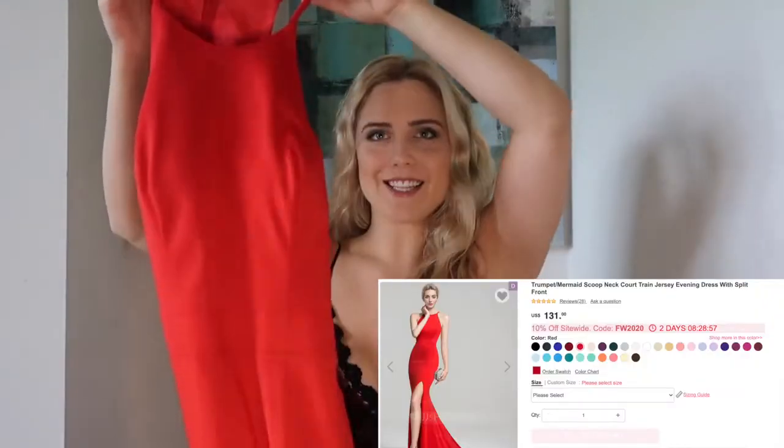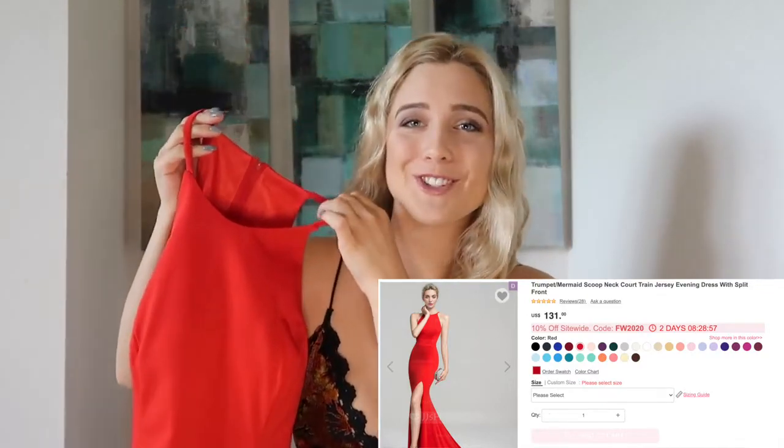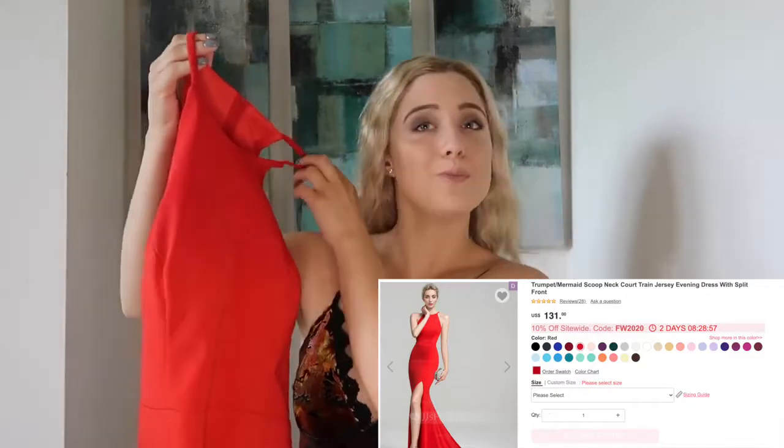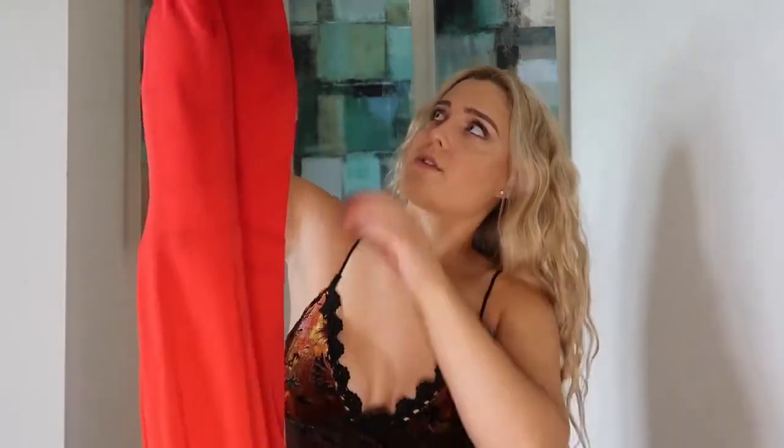This is the first dress they sent me. I'm not even going to try to say the name because all the names are really long, but this is a mermaid scoop neck dress with a slit in the front — super cute. My initial reaction is that the quality is fantastic. It has a really cute open back as well, and there is a slit in the front too. All of the dresses come in a million different colors, so if you didn't like red you could get this in a different color.